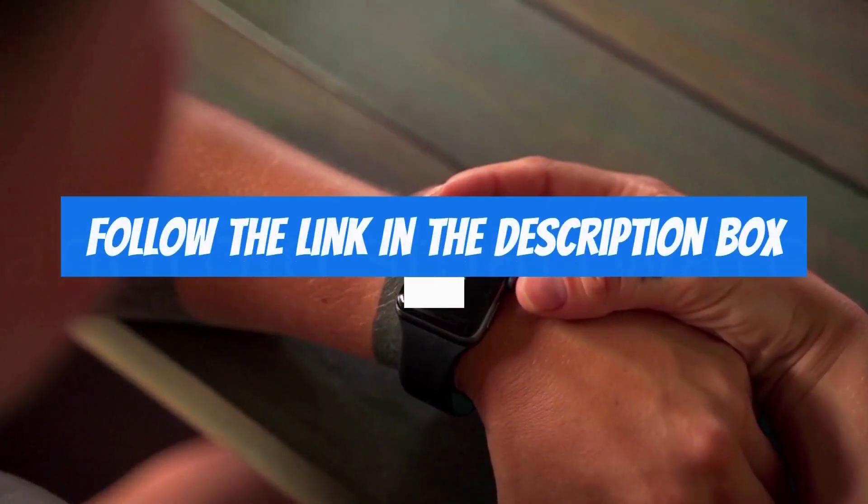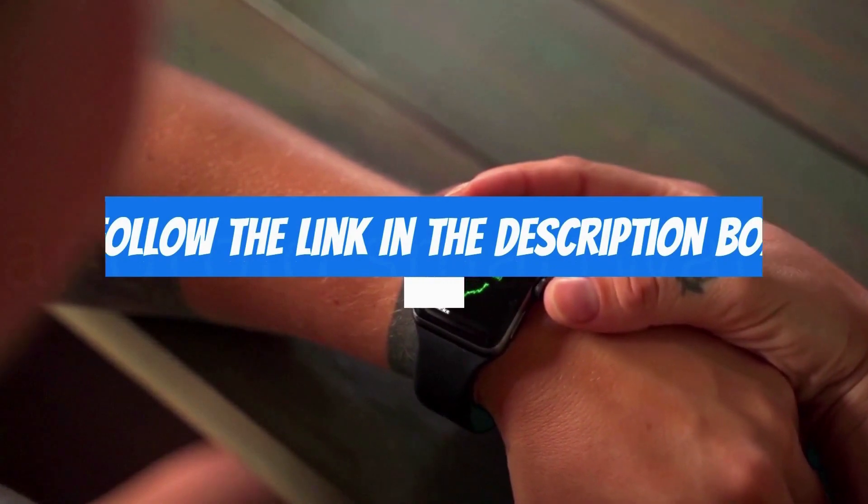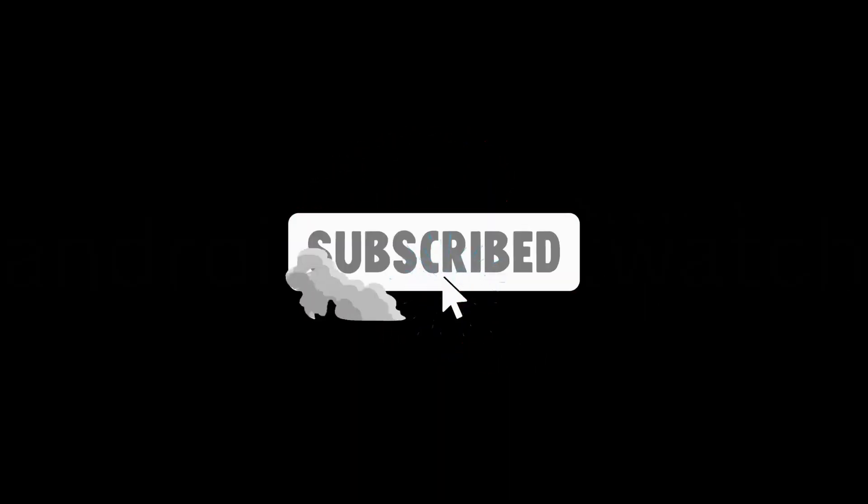For more details, follow the link given in the description box below. If you are new here, like the video and don't forget to subscribe. Thank you.